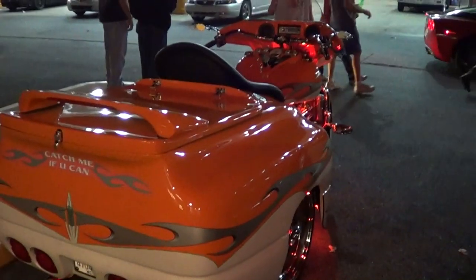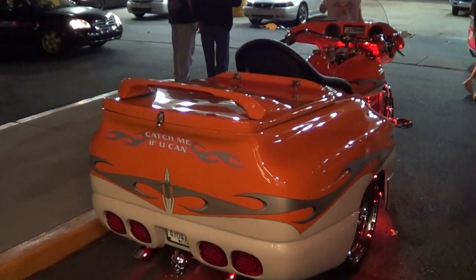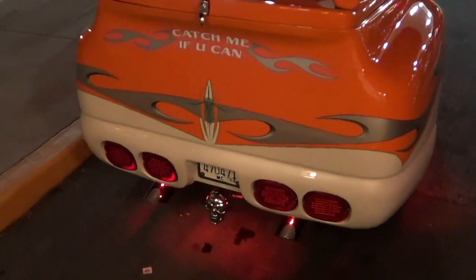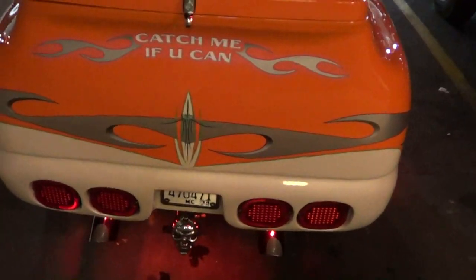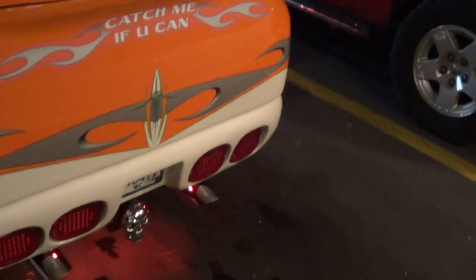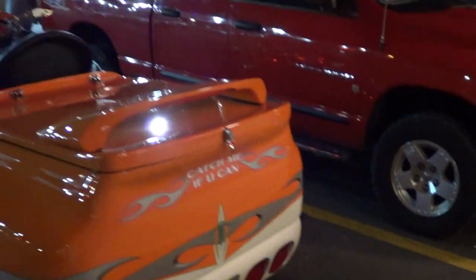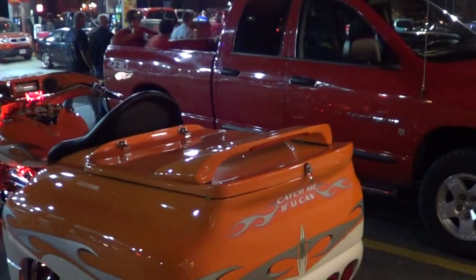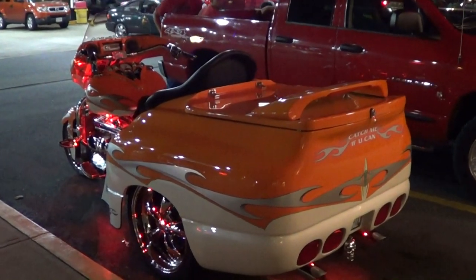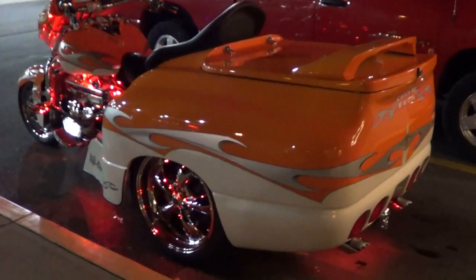I'm gonna get the owner to tell me some stuff about it and do a little walk-around, but wait till you hear this thing — it sounds crazy. The tail lights, like I said, really do look like a Corvette. It's got a trailer hitch and exhaust — custom exhaust — and it's got a V8 in it. I think it's an LS motor, but I'll get him to tell me more about it.